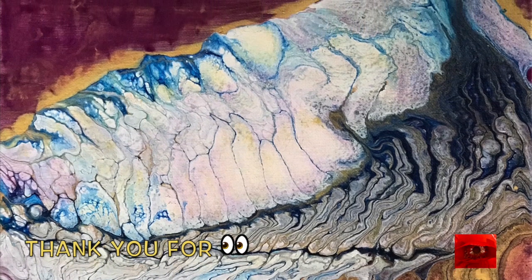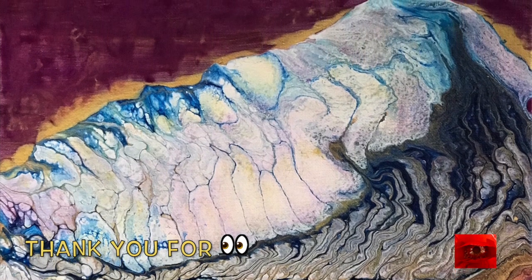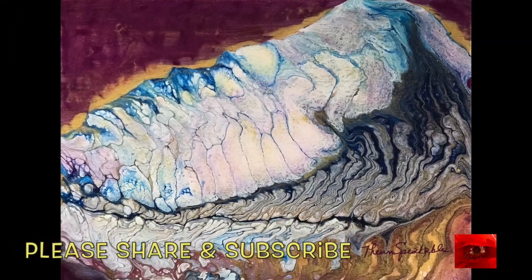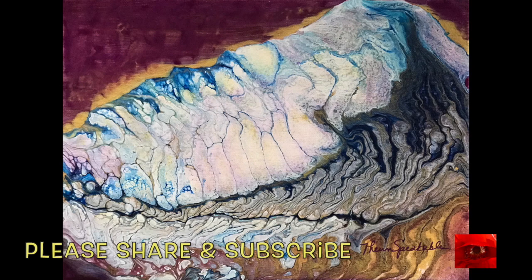Here it is — the mountain of my existence, preparing for my journey ahead. Thank you all for watching. I hope to see you in the next video.